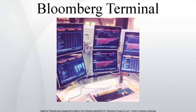The Bloomberg Terminal is a computer system provided by Bloomberg LP that enables professionals in finance and other industries to access the Bloomberg Professional Service, through which users can monitor and analyze real-time financial market data and place trades on the electronic trading platform. The system also provides news, price quotes, and messaging across its proprietary secure network. Most large financial firms have subscriptions to the Bloomberg Professional Service.